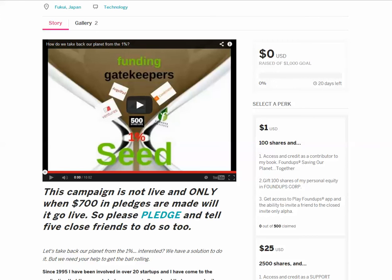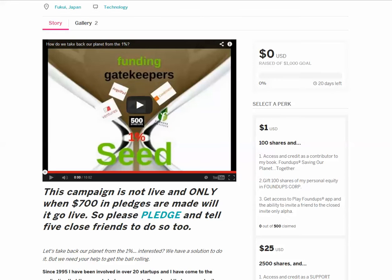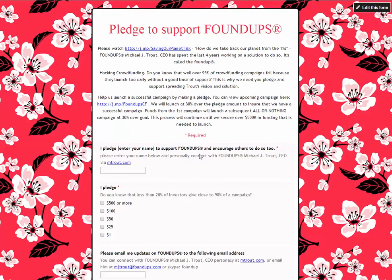What I've done is set up a pledge page where folks would actually come in and say, hey, I support this. Here's a video of my talk and my crowdfunding campaign — make a pledge. So before you launch a crowdfunding campaign, you want to get at least 70% of your goal in hand, because there's a golden rule: 20% of the investors give close to 90% of your campaign total.